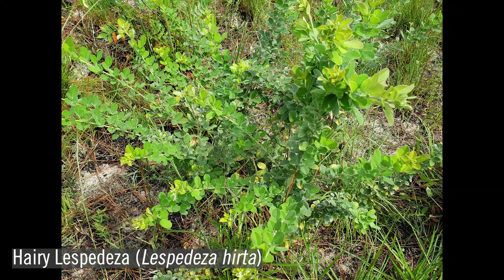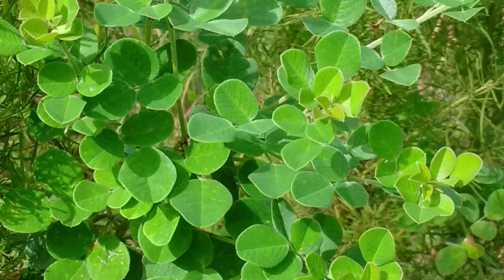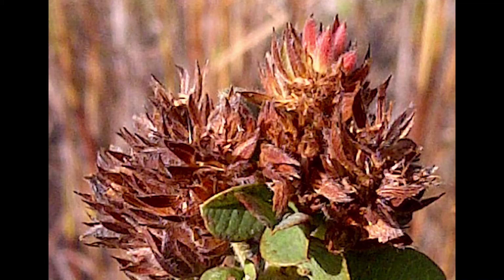Hairy lespedeza, or Lespedeza hirta, is a tall legume that can reach up to 6 feet in height, which provides excellent cover for wildlife. It's known as hairy lespedeza because of the silvery hairs that cover the plant. Like many legumes, hairy lespedeza has trifoliate leaves. Whitish-yellow flowers appear late in the summer and remain into the fall. The fruits are small, about a quarter of an inch, and flattened.